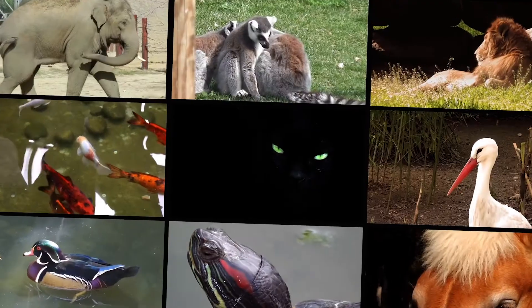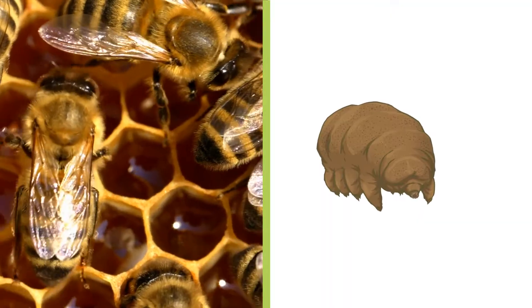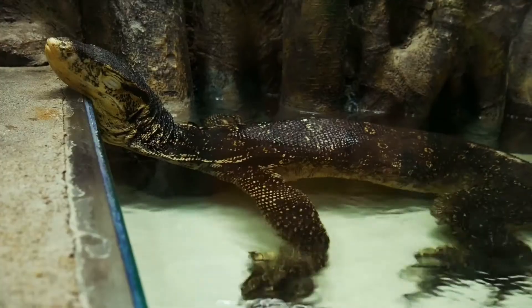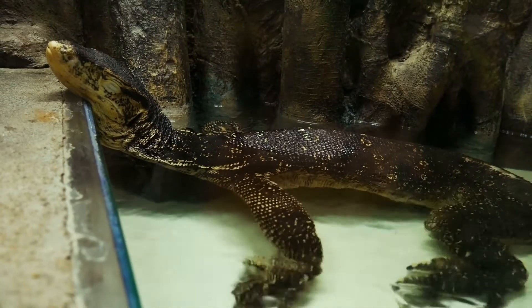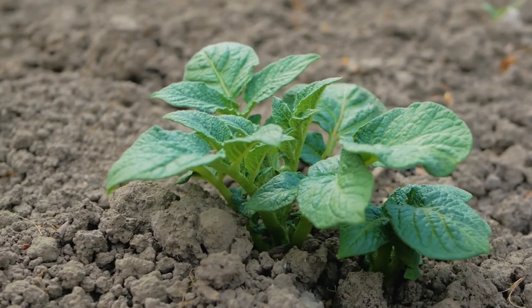It may surprise you, but virgin births in the animal kingdom are not all that rare. For small invertebrates such as bees and tardigrades, parthenogenesis is relatively common. Among vertebrates, parthenogenesis is not the norm, but it's not as rare as you might think either. So far it's been observed in over 80 taxa. The phenomenon is also known to occur in plants and algae.